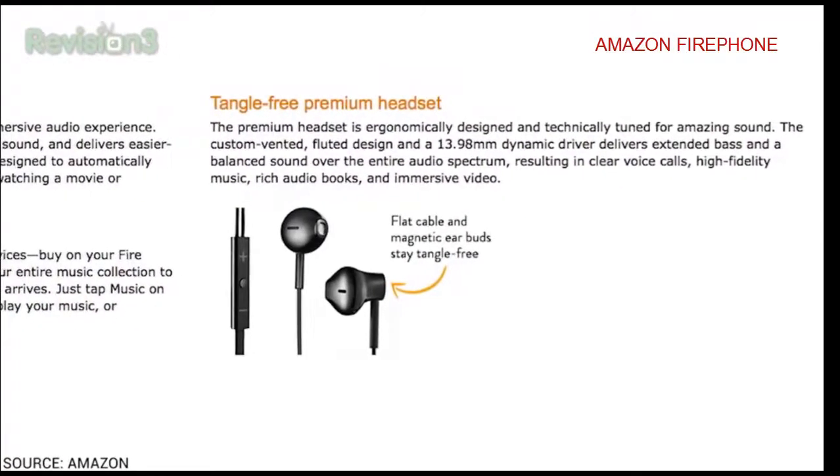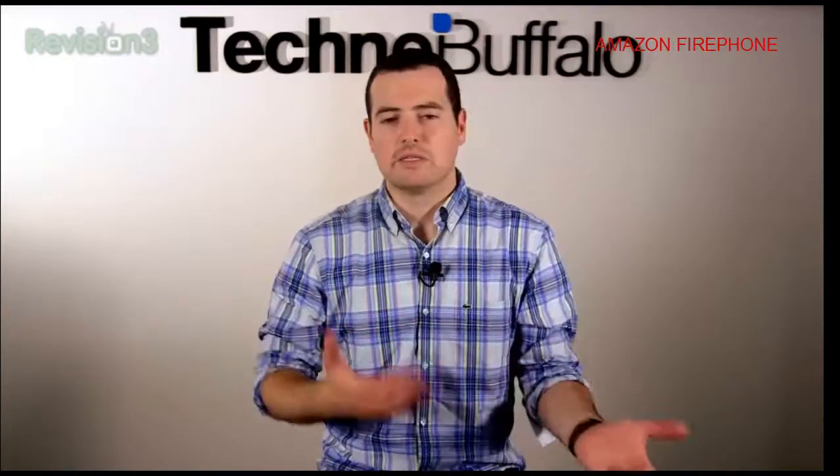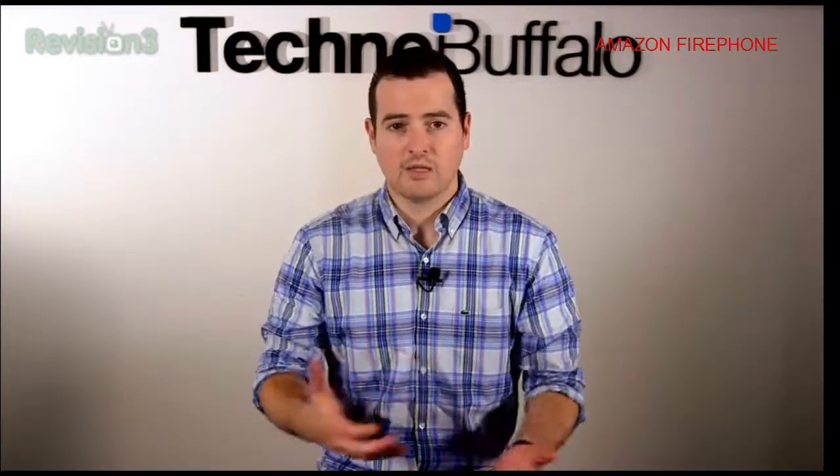The cool thing about this device is the second you use it, you've got a ton of content already available. You don't have to go into iTunes and sort of buy what's there — you already have access to it. If you have Amazon Prime, you immediately have access to just tons and tons of movies.